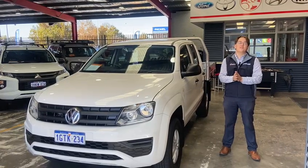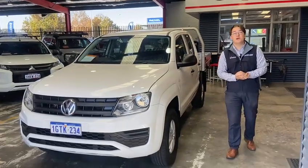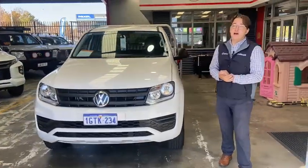Hi, welcome to Web Auto Sales at 76th Avenue Street, Welsh Full. My name's Cameron, and on my right we have this beautiful 2019 Amarok, sitting at about 121,000 kilometres.